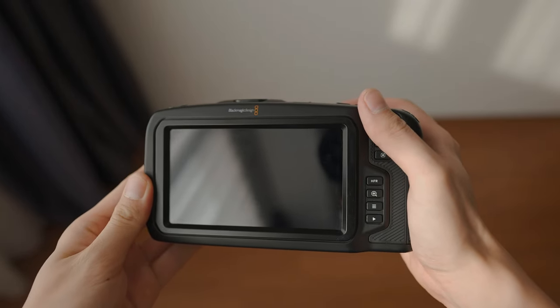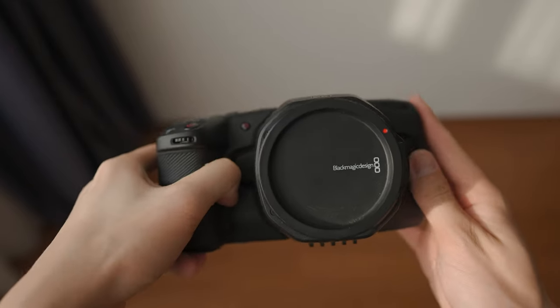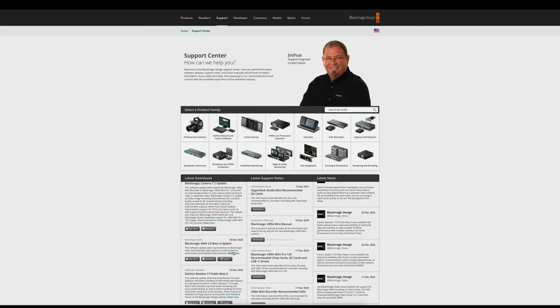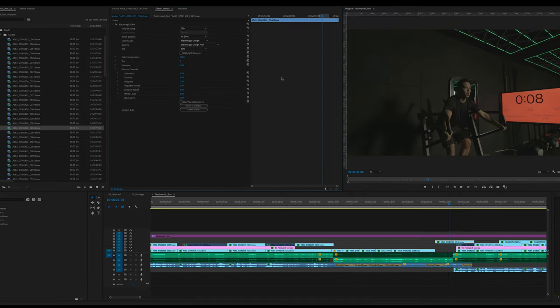If you're a filmmaking enthusiast looking for budget-friendly yet high-quality cinema cameras that shoot RAW, you won't go wrong with the Blackmagic 6K or 4K. Cinema cameras typically have a bulkier design, but Blackmagic pioneered the compact cinema camera format. Even the RED Komodo has joined the race. If you're afraid of editing RAW footage, Blackmagic has released a free plug-in for Adobe Premiere Pro that reads the files without any conversion process.